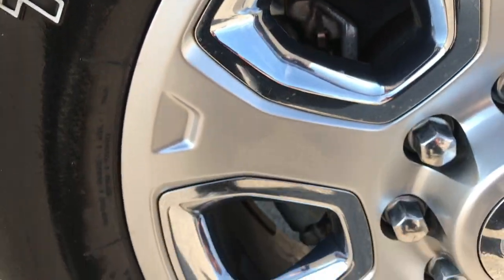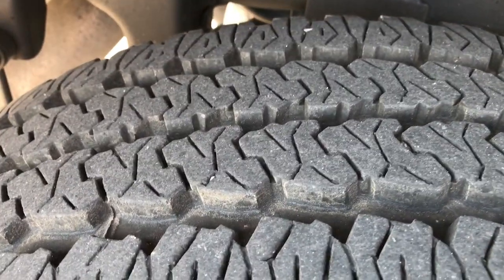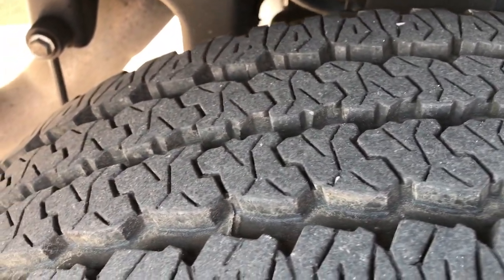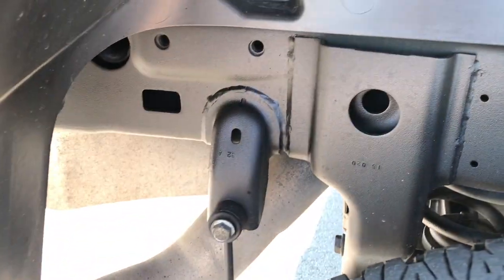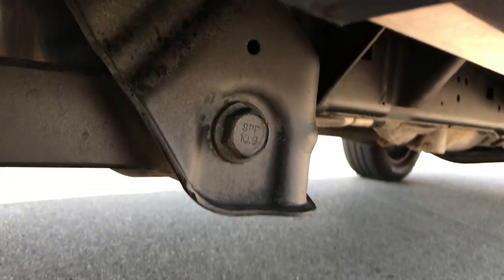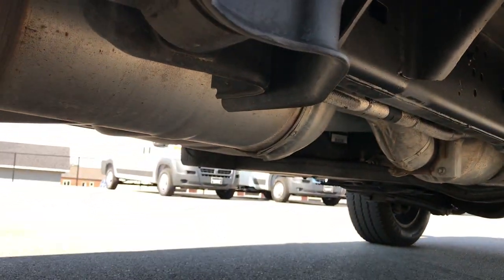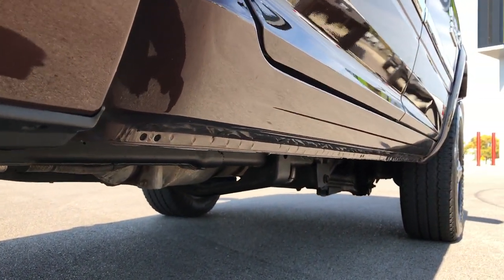Back rims are in excellent condition as well. The back tires have a little bit more tread than the fronts — probably about 75-80% of the tread left. Frame and underbody on this truck is absolutely perfect. It has all the remaining factory exhaust, so it's never been chipped or had any different exhaust or anything like that.